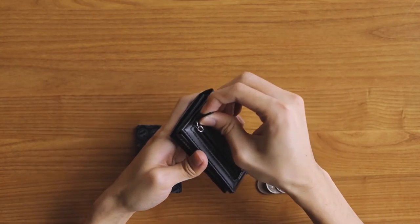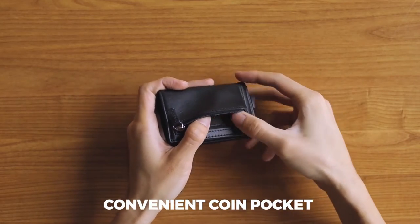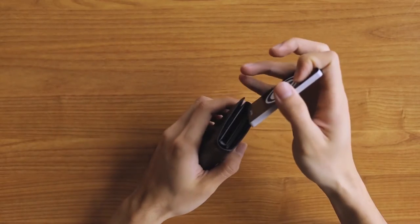With a palm-sized design, this wallet is convenient for light-carrying, meeting your daily use, traveling, or business trips. It comes with a gift box, making it an excellent present for your family, sweetheart, friends, colleagues, or anyone you love.